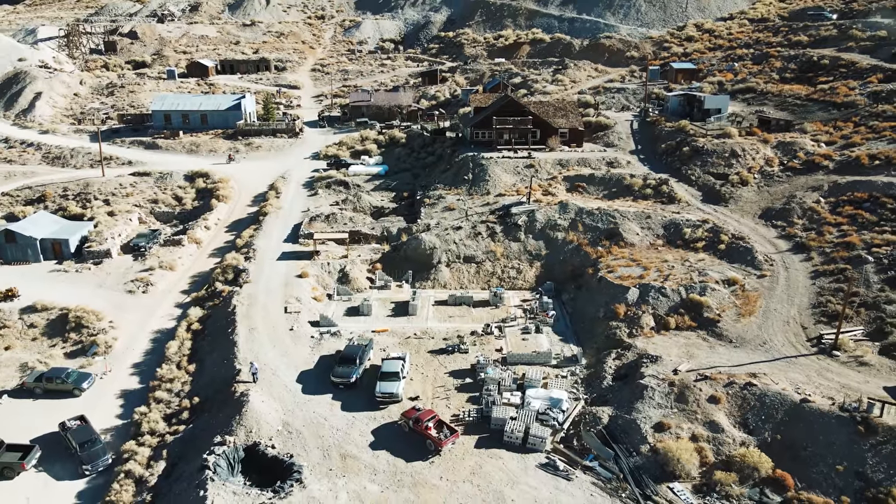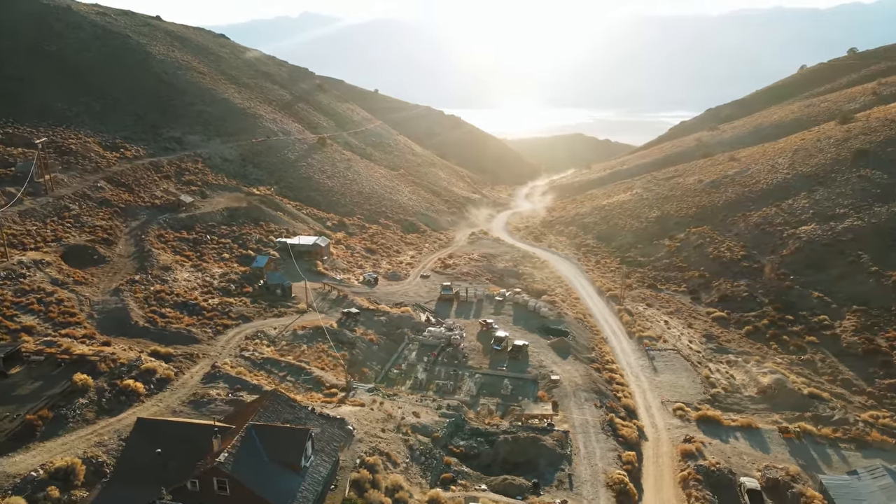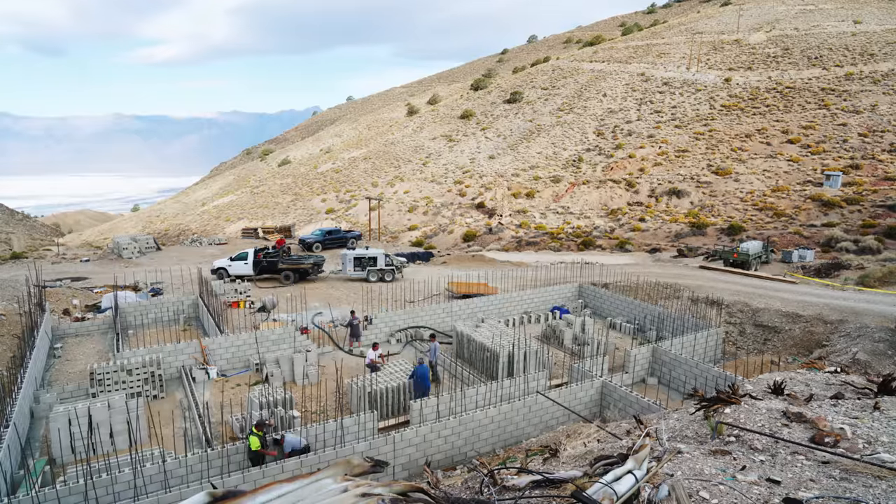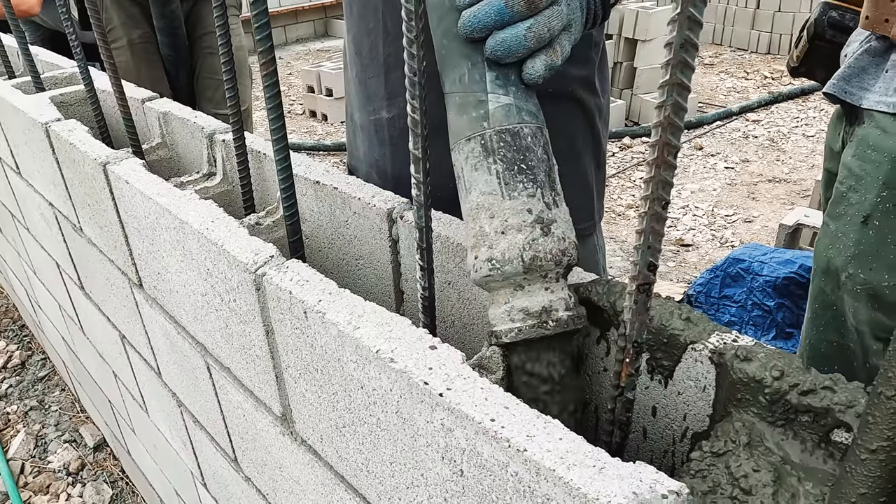This is an update that I've been waiting a very long time to give. Right now I am sitting in what will become the basement of the American Hotel. This right here is the edge of a stairwell. If you look, there is block up, there is cement poured in this block, and the next flight is going up shortly.